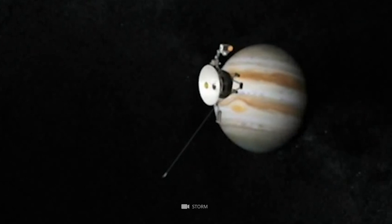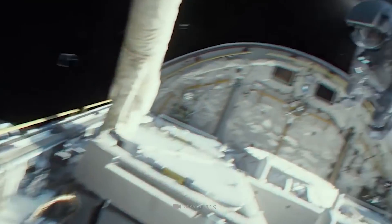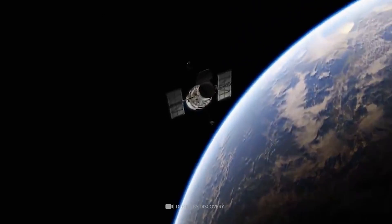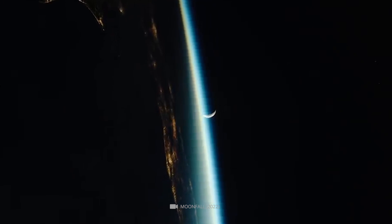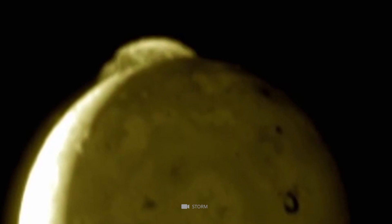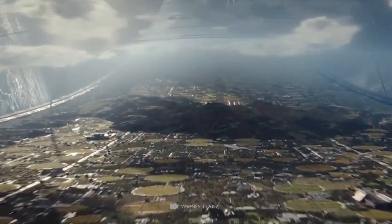The discovery of Io's auroras was made in 2016 by a team of researchers from the Southwest Research Institute. Using the Hubble Space Telescope, the team was able to observe that Io was displaying intense auroral activity much brighter than what is seen on Earth. This is due to the fact that Io has its own magnetic field. The magnetic field of Io interacts with the charged particles that come from the solar wind, resulting in the creation of an auroral display.